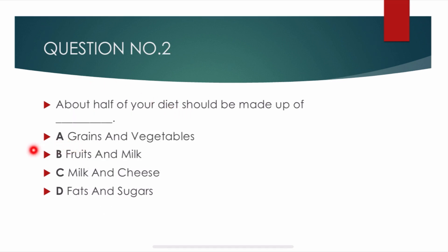Question number 2. About half of your diet should be made up of. Options are: grains and vegetables, fruits and milk, milk and cheese, fats and sugars. Correct answer is alpha: grains and vegetables. Half of our diet should be made up of grains and vegetables.